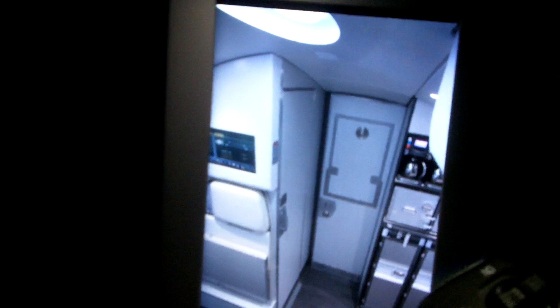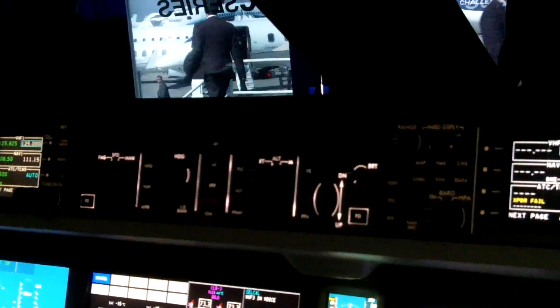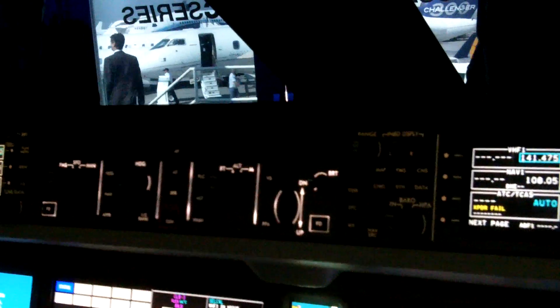Integrated electronic flight bag — you can see the one on your side has the image from the camera on the security door, and also a camera facing aft into the cabin, so you can monitor what's going on in the cabin. It's a full airspace cockpit — RMP.1, CAT-3A standard, CAT-3B optional. This is a full system cockpit.